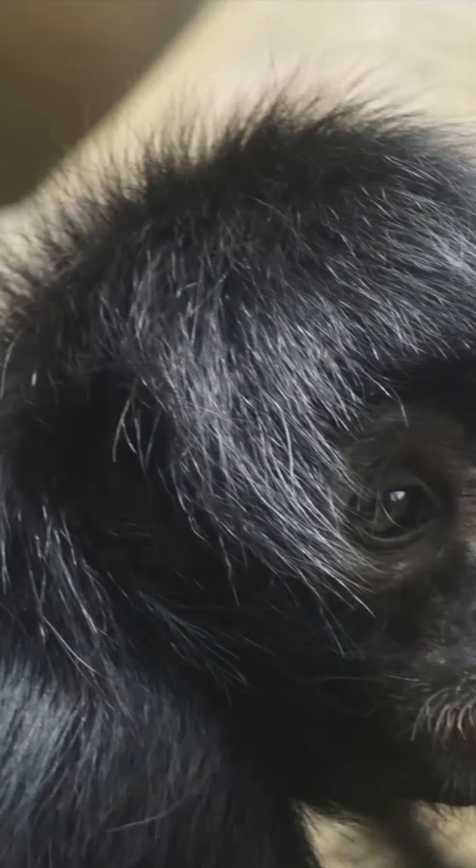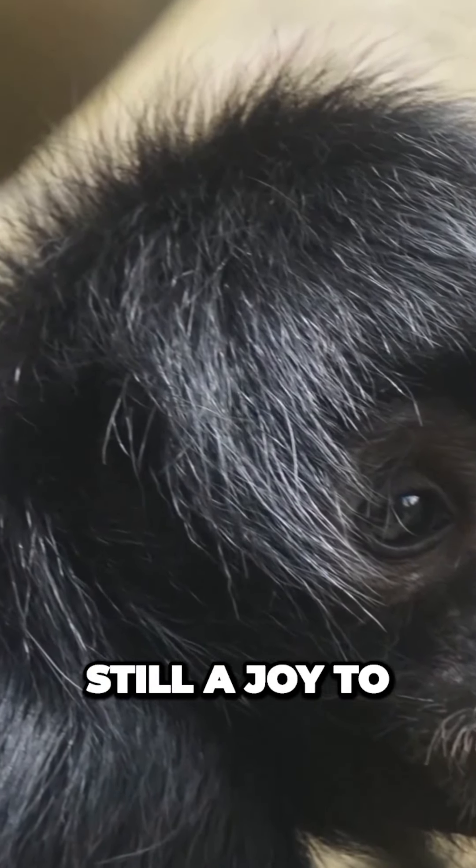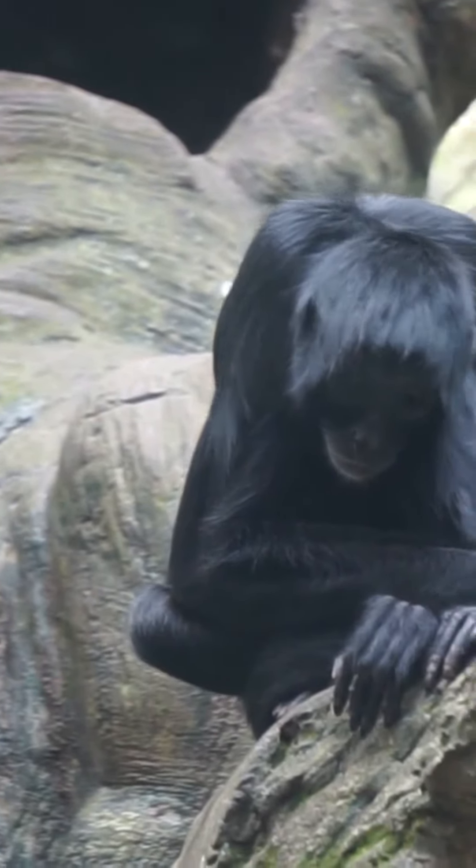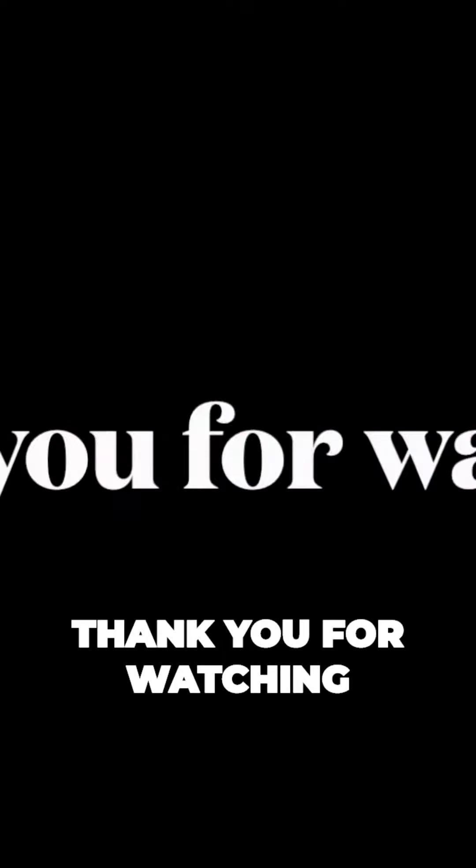Despite their shortcomings, spider monkeys are still a joy to watch and one of my favorite primates. I'm Brad Hines. Thank you for watching.